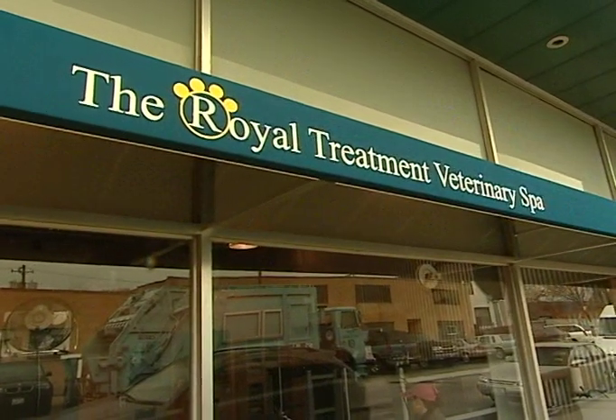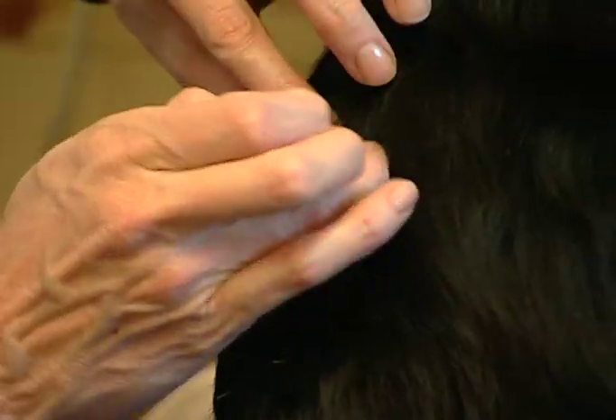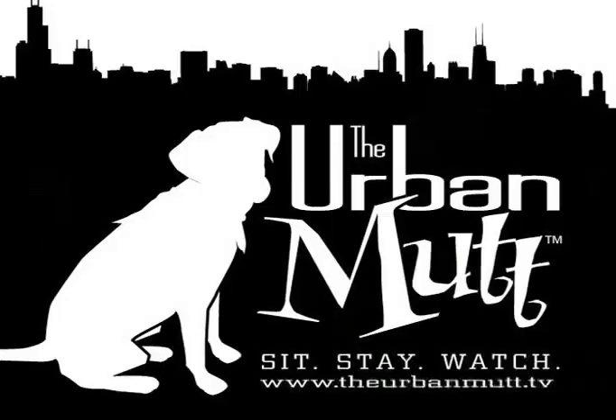Today we're at the Royal Treatment Veterinary Spa where Dr. Royal is going to tell us all about holistic veterinary medicine. We'll test out everything from acupuncture to an aqua therapy treadmill. I sure hope Guinness is up for it, so don't go anywhere. It's all coming up in this episode of the Urban Month.